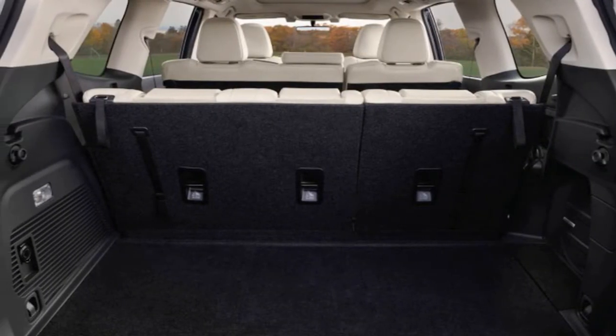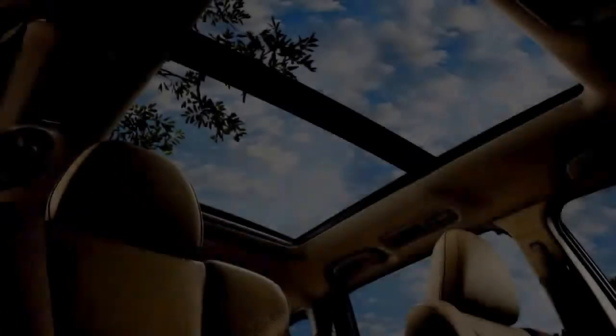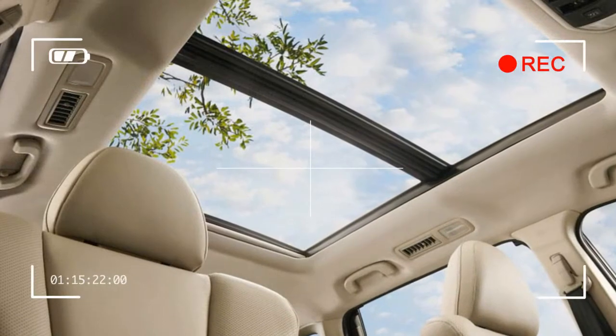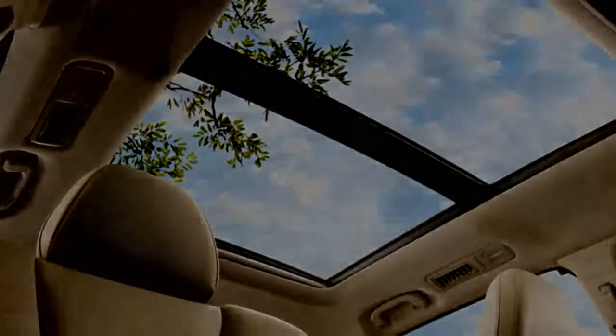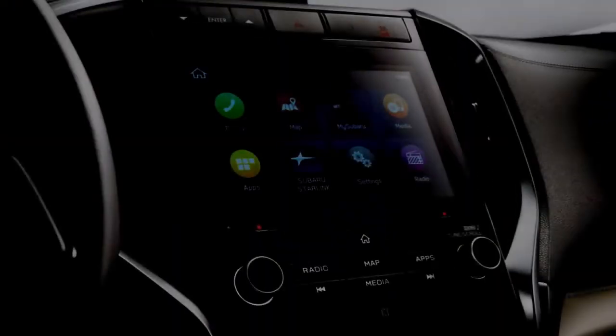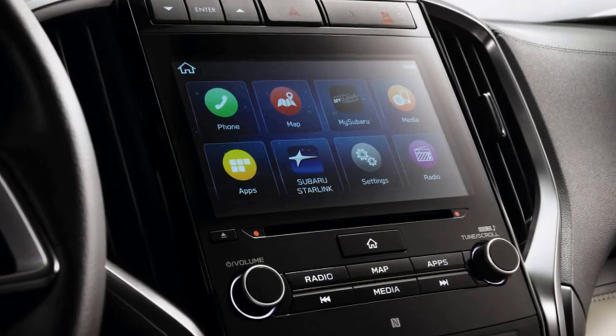The Ascent Premium also adds heated front seats, stain-resistant upholstery, a leather-wrapped steering wheel, rear climate controls, and an upgraded 8-inch version of the Starlink infotainment system. Towing capacity is also elevated to 5,000 pounds. There are two optional packages available on the Premium that add some of the upper trim level features.